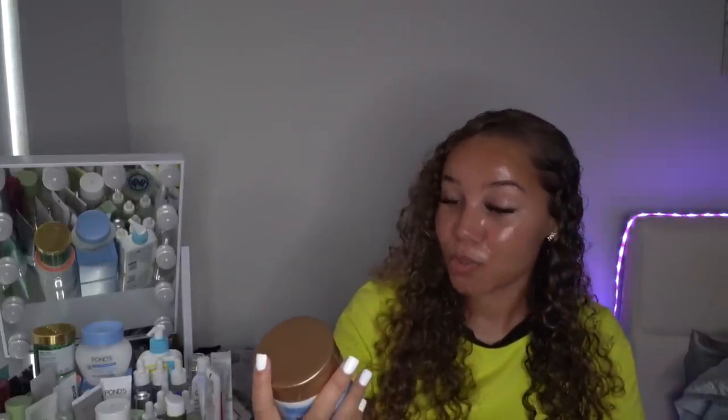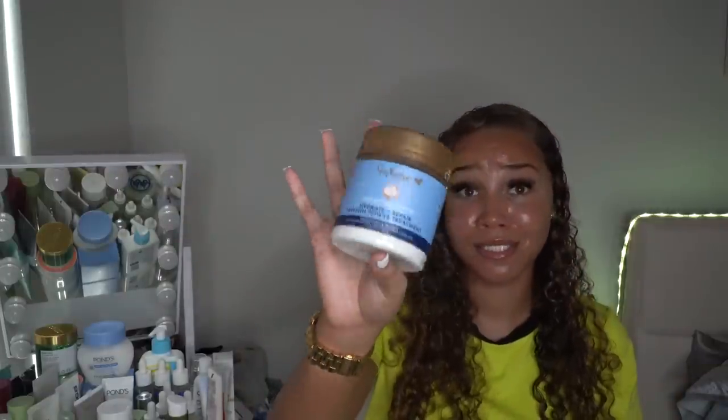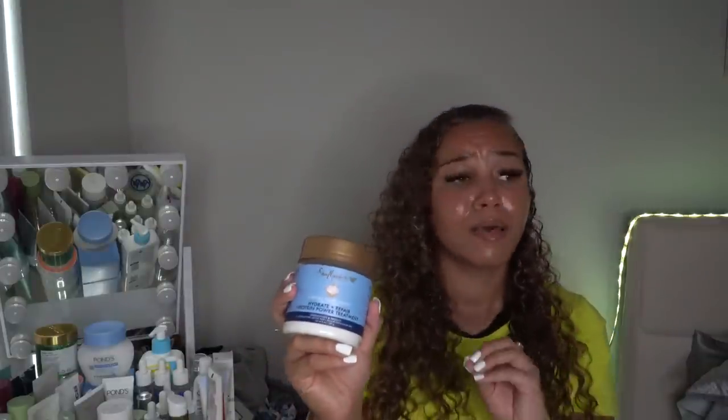I picked up the Shea Moisture Manuka honey and yogurt hydrating and repair protein power treatment. I saw a girl on TikTok use this and she loved it. It kind of has an isopropyl alcohol smell with a little honey. I'm just glad it doesn't smell like yogurt — I cannot stand the smell of yogurt. But I'm super excited to try it.